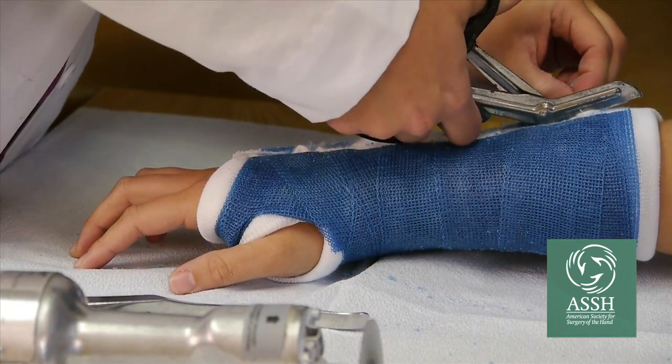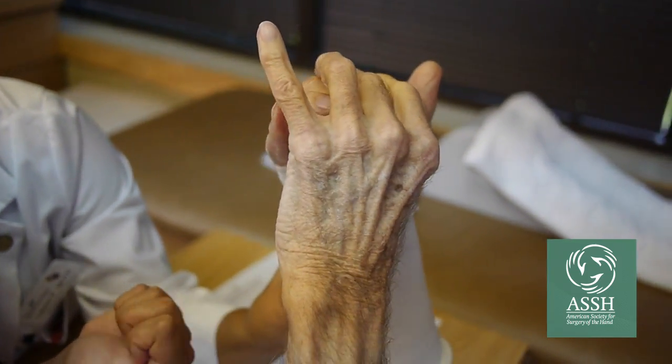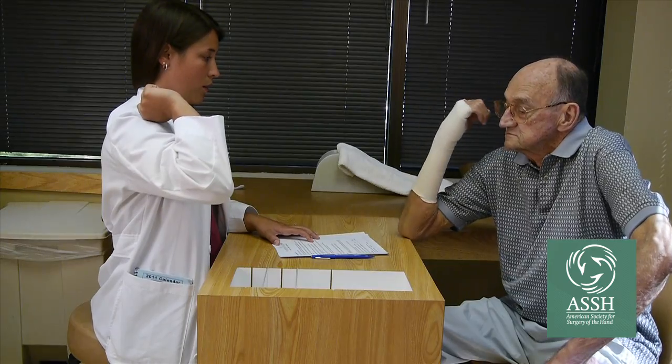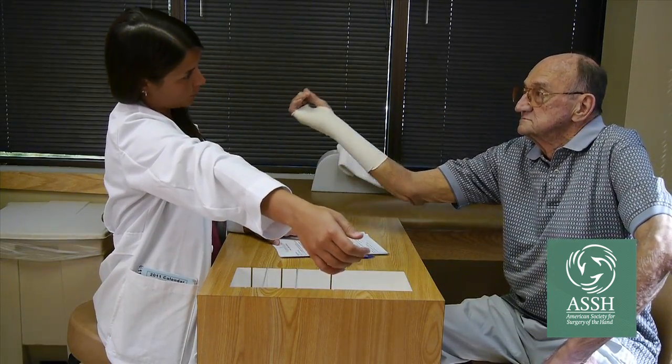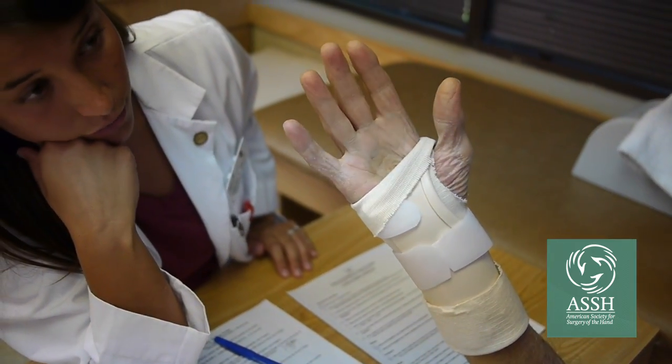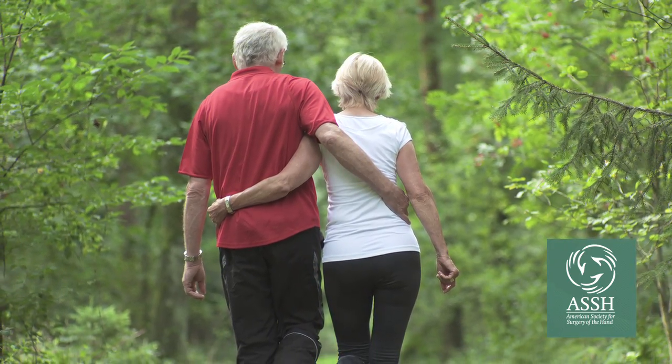To have the best recovery after a wrist fracture, it is important to control swelling and limit joint stiffness. Immediately after injury and surgery, keep your hand elevated above your heart. Maintain the motion in your shoulder, elbow, and fingers. Recovery from a wrist fracture can take up to a year's period of time. With proper treatment, fractures typically heal within six weeks.